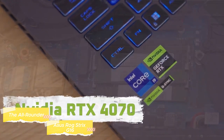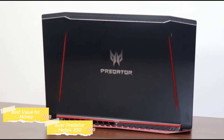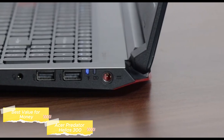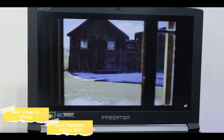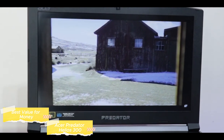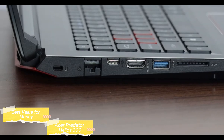Next in our lineup is the Acer Predator Helios 300, a laptop that shines as the best gaming laptop for the money. Balancing affordability and top-notch gaming, the Helios 300 is a testament to Acer's commitment to delivering high-performance features at a competitive price. The Intel Core i7 11th Gen processor and NVIDIA GeForce RTX 3060 GPU work in harmony to provide swift and responsive performance capable of handling demanding games and multitasking with ease. The 15.6-inch Full HD display with a 144Hz refresh rate ensures fluid and responsive gameplay, a crucial element for those engaging in fast-paced action games.